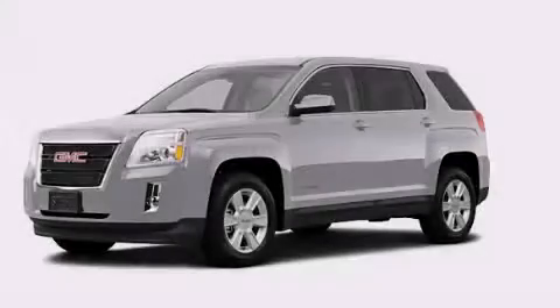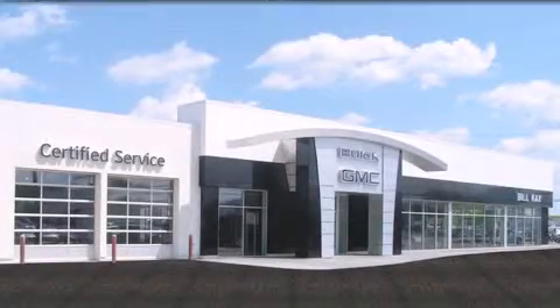The heated seats can warm you up in seconds, keeping you and your passengers comfortable the whole trip. Call or visit us right now and arrange your test drive today. Come see how little you pay when you buy from Bill K.